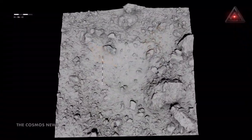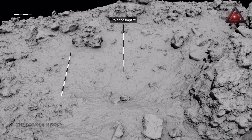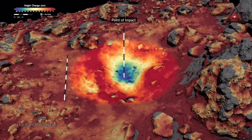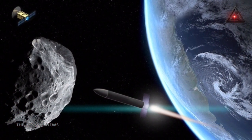By the time mission scientists fired the spacecraft's thrusters to leave the surface, it was still plunging into the asteroid. Images taken during and after the sample collection descent, together with hundreds of simulations, revealed that Bennu is a lot less solid than previously expected. This finding might have important consequences for planetary defense strategies.